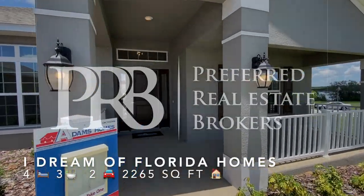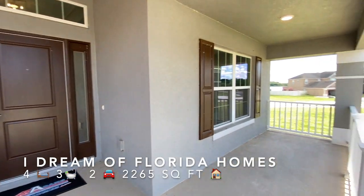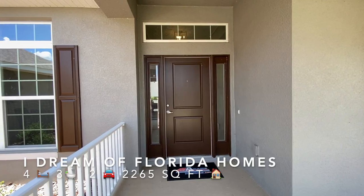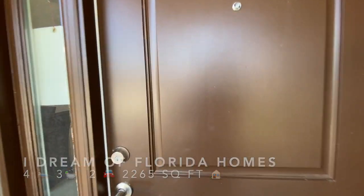This one is Elevation C. It's the model, and the model with this elevation gives you this front porch area. So when we go inside, I think you're going to love this. Here we go.